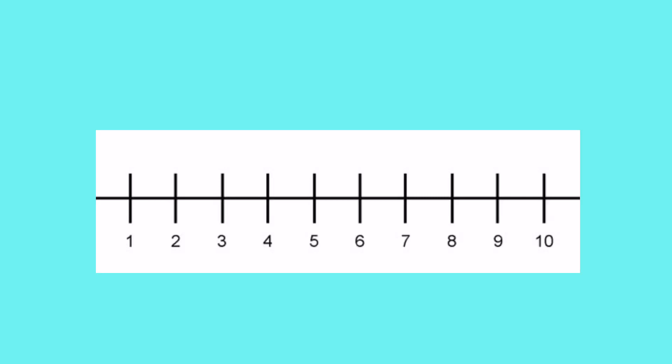Let's have a think about numbers that go together to make 10. I'm going to pick the number three. On my number line I'm going to find number three — here it is — and I'm going to see what more do I need to make 10, so I'm going to count up.